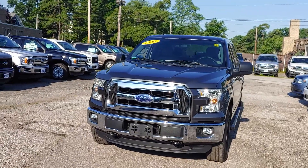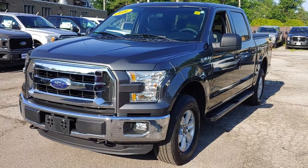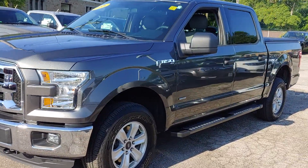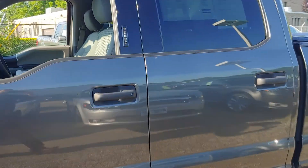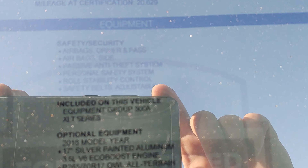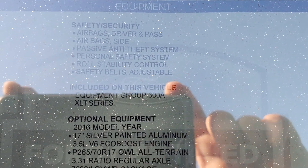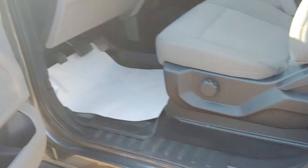Thank you for joining us here at Liberty Ford in Parma. This is the 2016 F-150, magnetic in color, XLT. Only 20,000 miles — very low miles. 4x4. Clean interior, very clean truck.